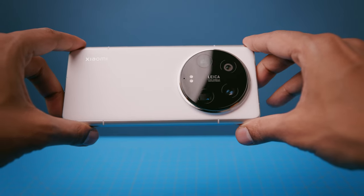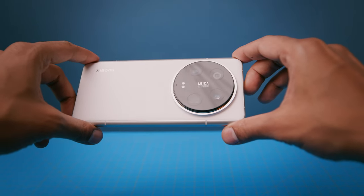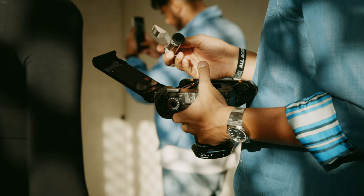I gotta be honest with you, I rarely use my phone as a photography tool. When you're used to carrying a camera with you everywhere you go, the phone gets relegated into this device that is meant for capturing candid videos or reference shots to review later.